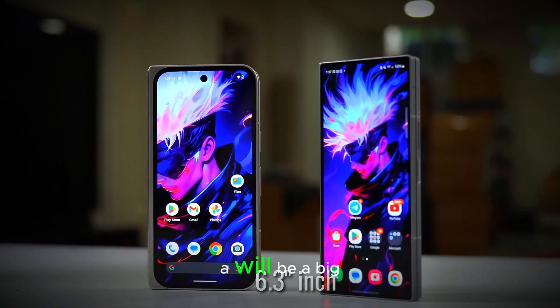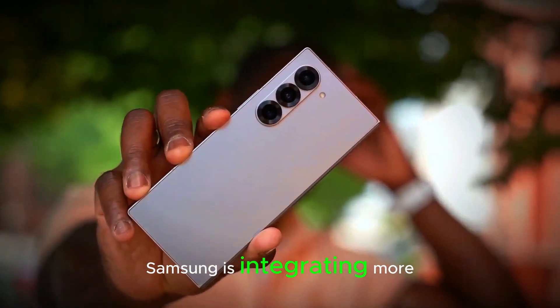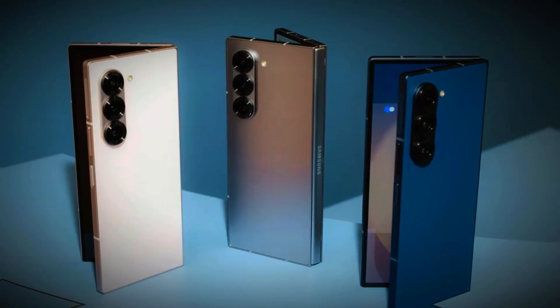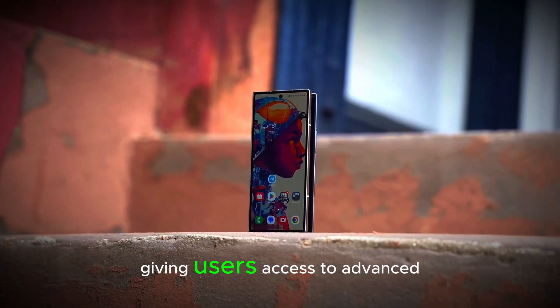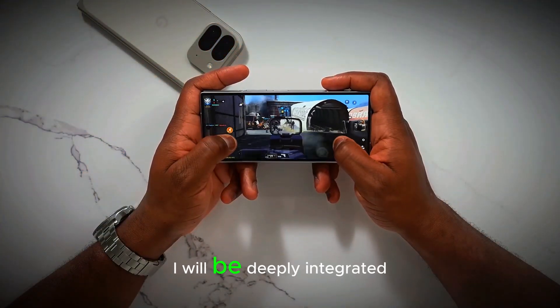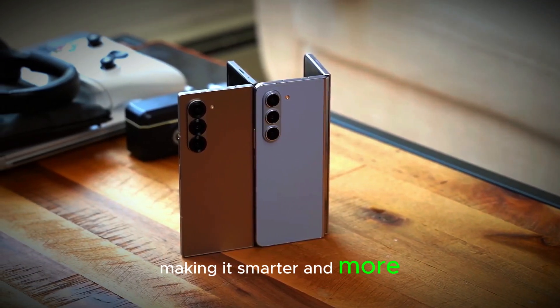Artificial intelligence (AI) will be a big part of the Galaxy Z Fold 7. Samsung is integrating more AI features that will improve performance, make the device more intuitive, and enhance the overall user experience. There's even a possibility of a paid subscription model for some AI features, giving users access to advanced capabilities. Whether it's boosting performance, enhancing camera features, or improving multitasking, AI will be deeply integrated into the Z Fold 7, making it smarter and more responsive.